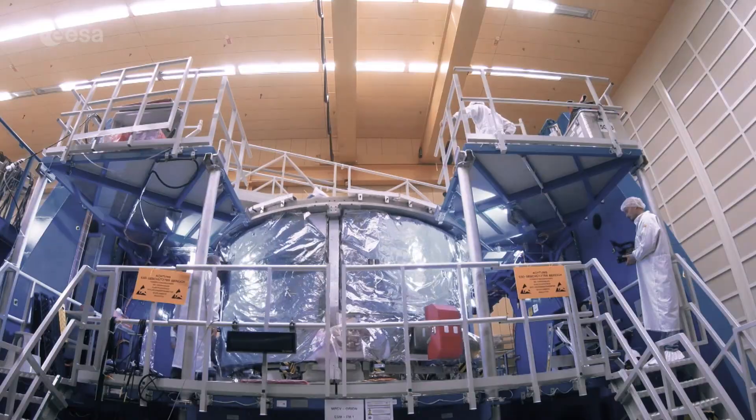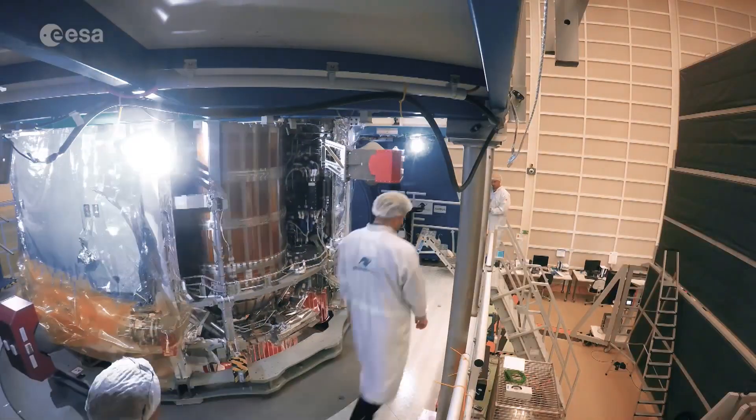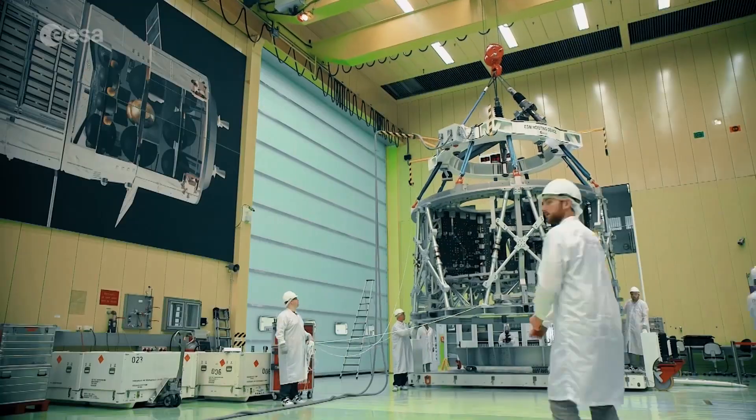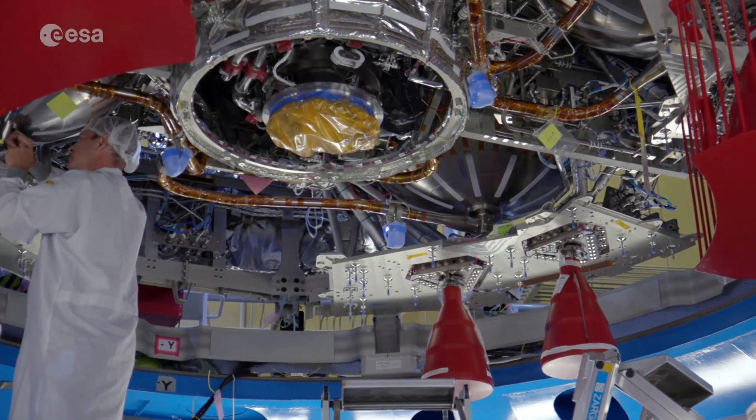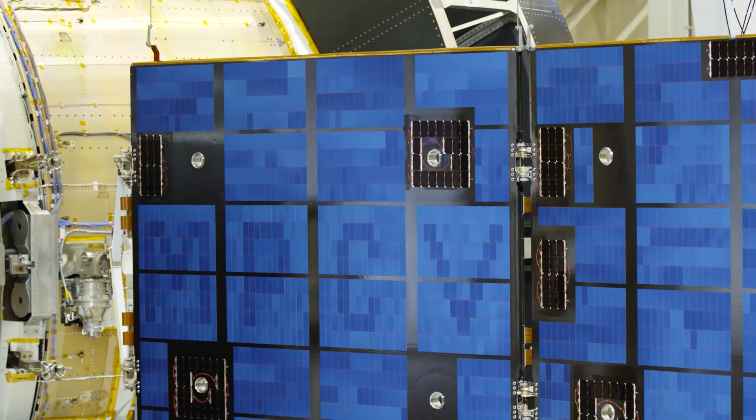The Apollo missions have mainly landed in the illuminated equatorial area of the moon, but there are much more interesting areas to be explored, like the poles and the dark side of the moon. The most visible European contribution to lunar exploration programs today is the ESA-developed service module, the propulsion and power module of the Artemis crew module.